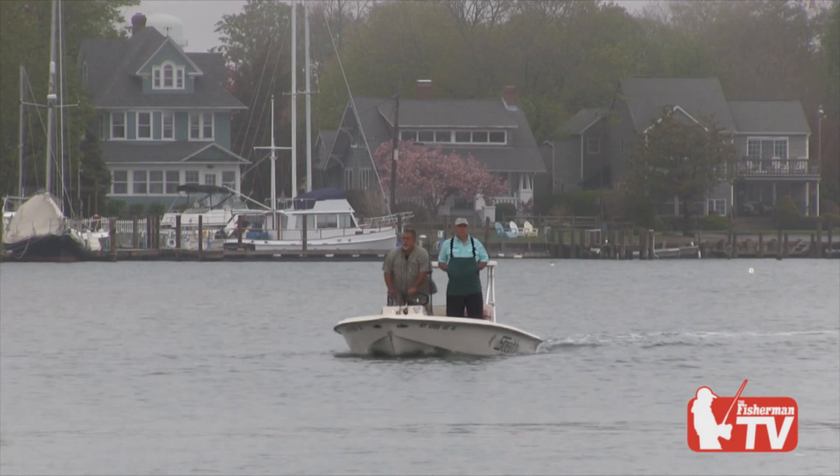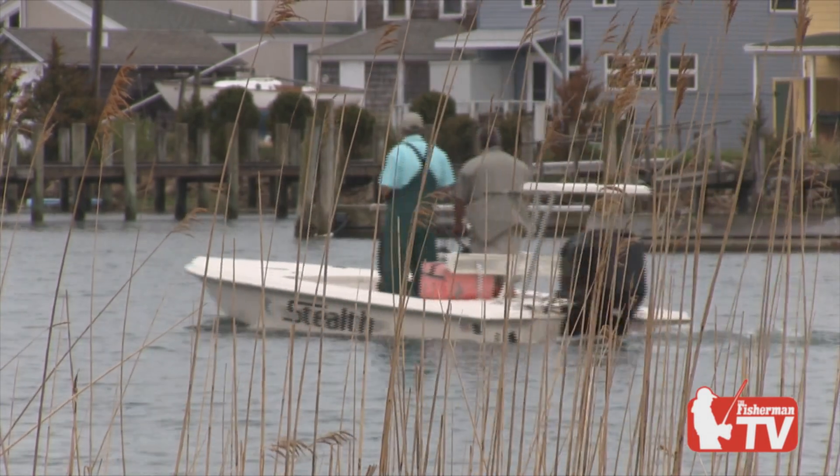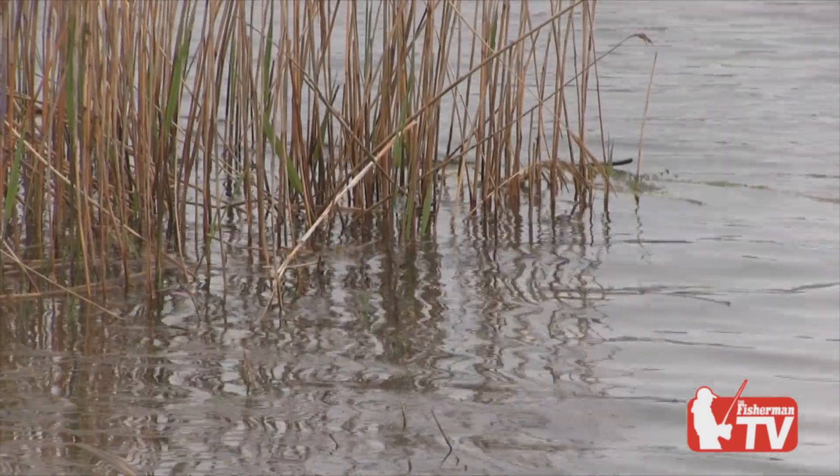What I like about Peconic Bay is it's got a good fishery. Not too many people know about it, so there's not too much pressure. Pressure on fish — especially bass and weakfish — is very underrated. It's extremely important to realize how much pressure affects the fish. Another great attribute is whenever the wind is blowing, you can usually find somewhere to go. Blowing southeast, southwest, or northwest — I've got spots all around the bay.